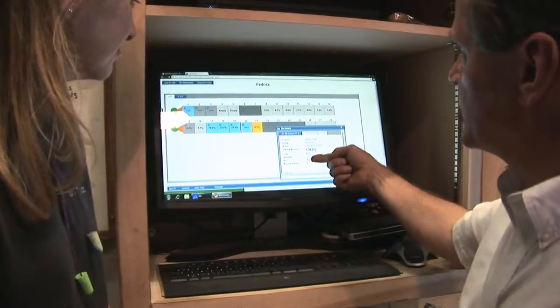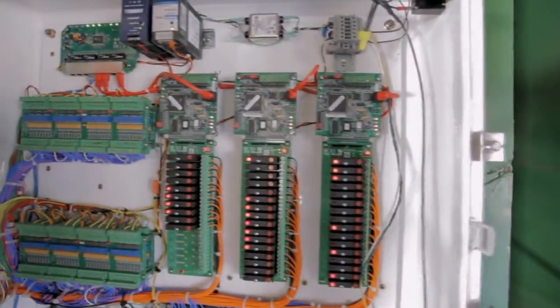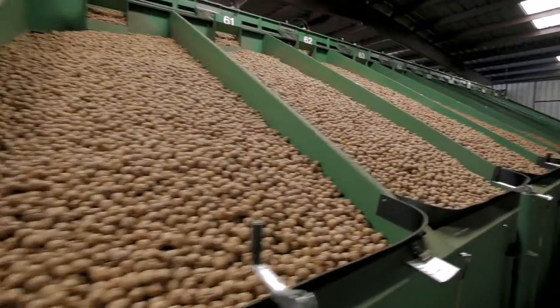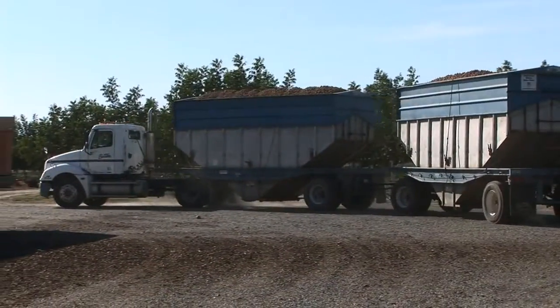By monitoring the moisture of those bins and having the automated door controls, it allows us to only dry what we need to dry. Once we hit that 8%, we're able to shut that off and ship it right away, which frees up more dryer space. So we're using the technology to ensure that we're getting our maximum weight, delivering the maximum amount of product, so we can get the maximum amount of return.